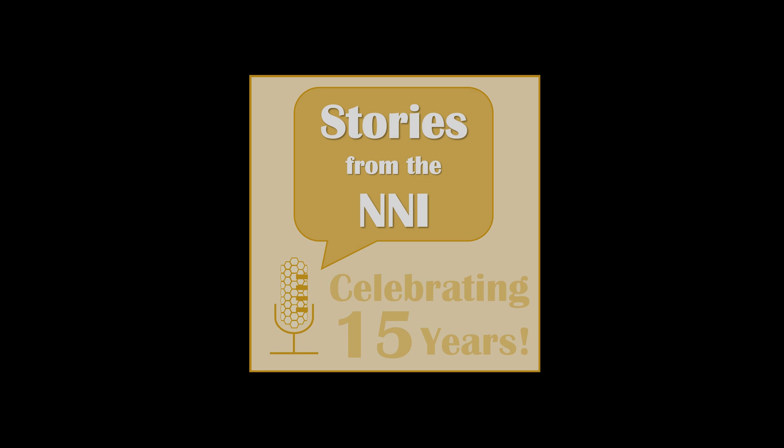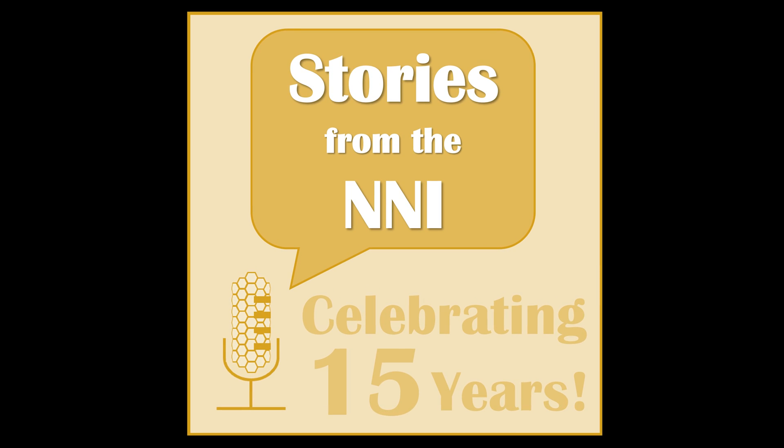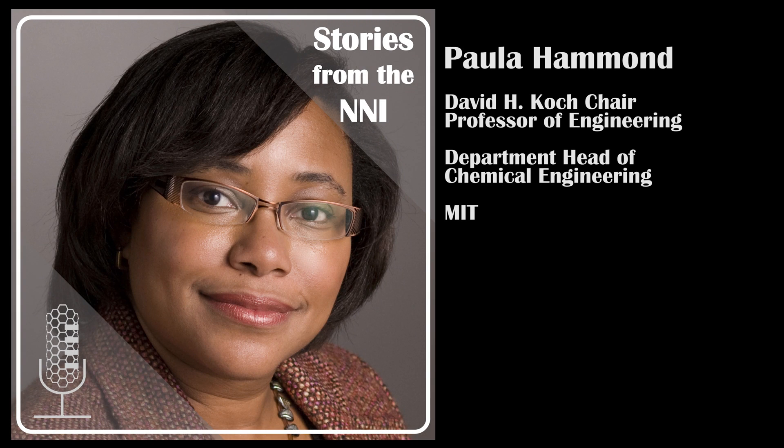Welcome to a special 15-year anniversary episode of Stories from the NNI. I'm Lisa Friedersdorf, Director of the National Nanotechnology Coordination Office. Today, it's my pleasure to welcome Paula Hammond, the David H. Koch Professor in Engineering and head of the Department of Chemical Engineering at MIT.